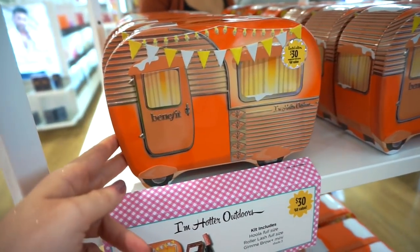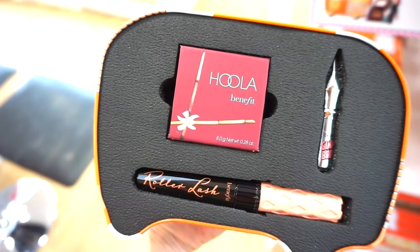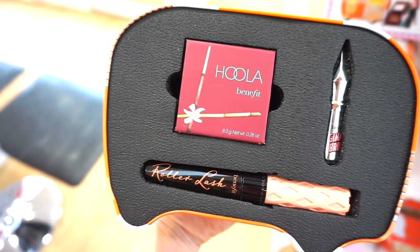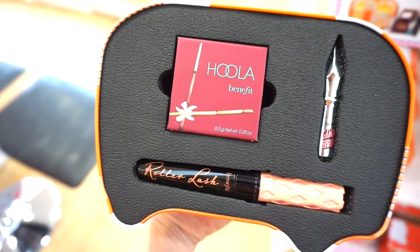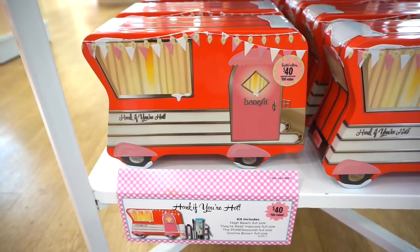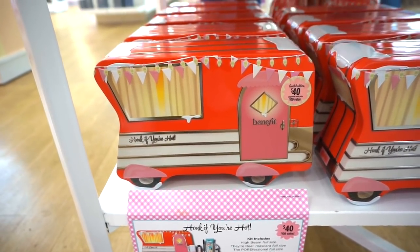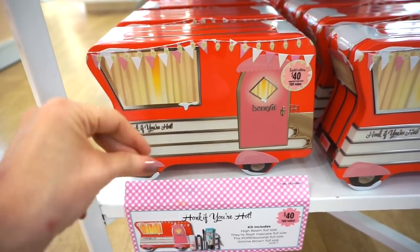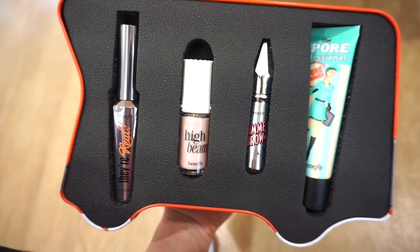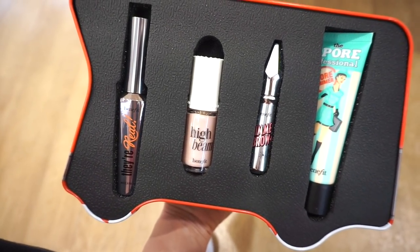Next up is the 'I Am Hotter Outdoors' kit retailing for $30 — it's orange, one of my favorite colors. Great value: you get a full size Hula bronzer, a full size Roller Lash mascara, and a deluxe size Gimme Brow. Then at the bottom we have the biggest one — the 'Honk If You're Hot' kit. It includes four full-size products: They're Real mascara, High Beam, Gimme Brow, and the Porefessional.